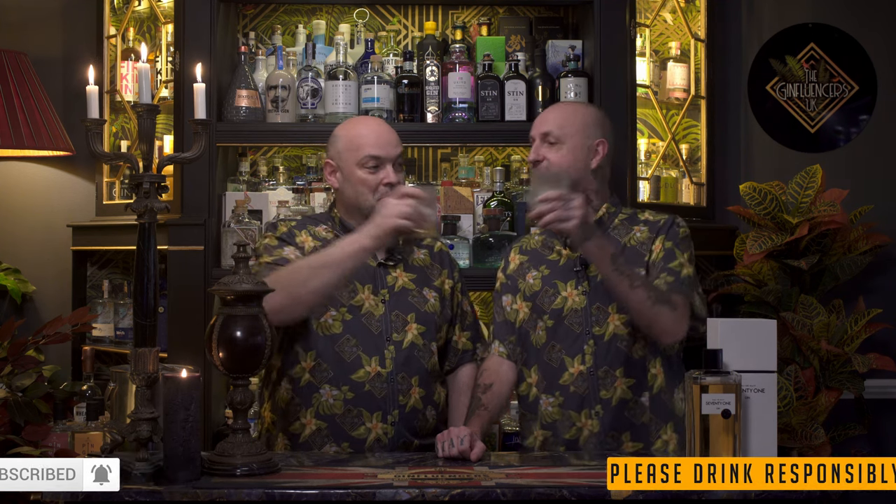We loved it. Great gin, great packaging, well done, worth every penny. Thank you for my Christmas present — you're very welcome. Don't forget to like and subscribe. Do let us know if you've tried it, or if you've tried it in one of the bars. We'll see you in the next video. Cheers!